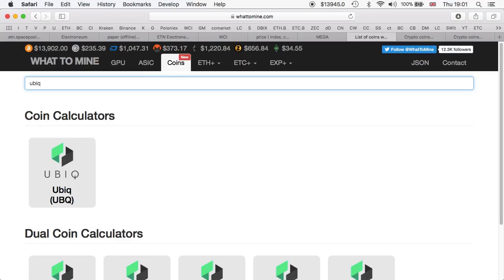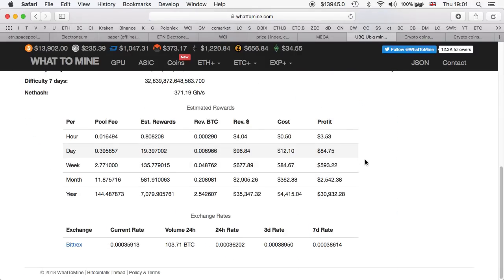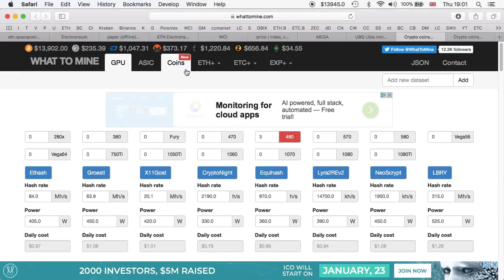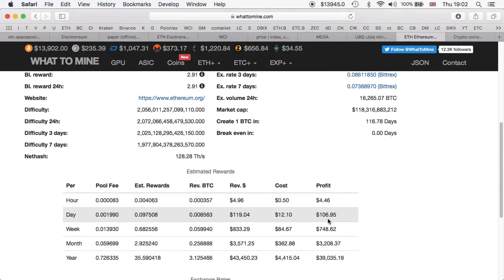For Ubiq, using my numbers — 800 megahashes, 4,200 watts, 2% pool fee, $0.12 electricity — it shows $84 per day. Mining Electroneum is definitely more profitable than Ubiq right now. For Ethereum with the same numbers, it shows $160 per day, which is very good. But I don't like the amount of Ethereum I'd earn compared to how much Electroneum I get. Earning 0.098 ETH per day versus 700 ETN — I think having more quantity of coins gives better long-term potential.